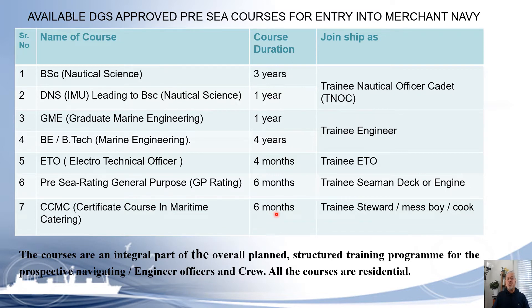The seventh course is CCMC — Certificate Course in Maritime Catering — of six months duration. After completion you can join as a Trainee Steward, Trainee Mess Boy, or Trainee Cook. These seven DGS-approved courses are conducted by many maritime training institutes and are an integral part of the planned structured training program for prospective navigating and engineering officers and crew. All courses are residential.